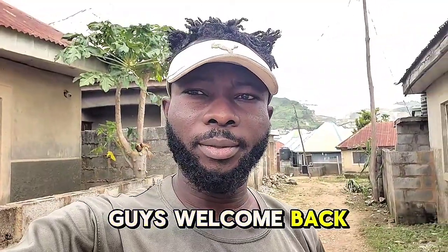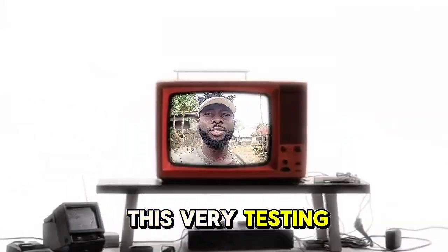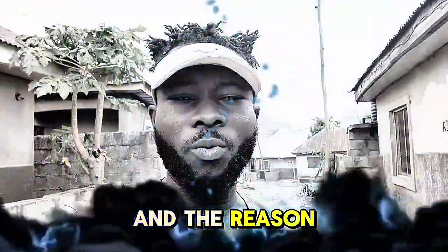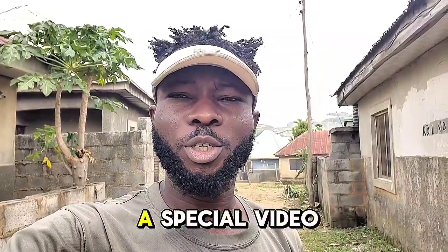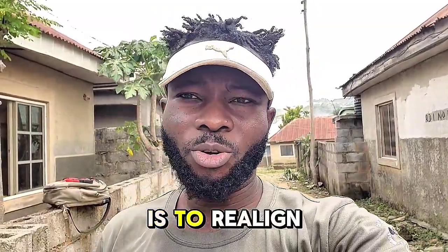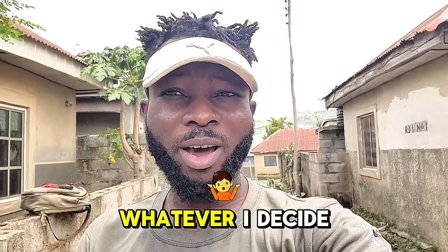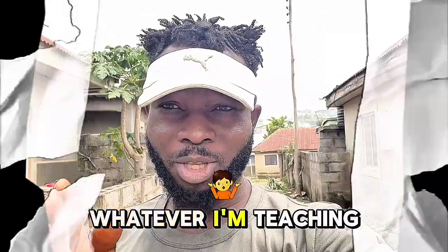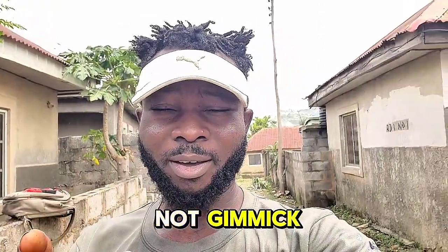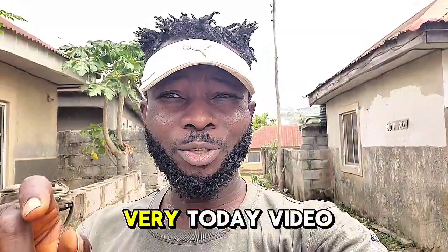Hello guys, welcome back. I'm going to be proceeding with this testing here, and the reason why this video is very important — why I decided to make a special dedicated video, which I have actually talked about previously — is to realign your mindset about my personality. Whatever I decide I want to do, whatever I'm teaching you guys, is not gimmick. Most of them are verified, most of them work.